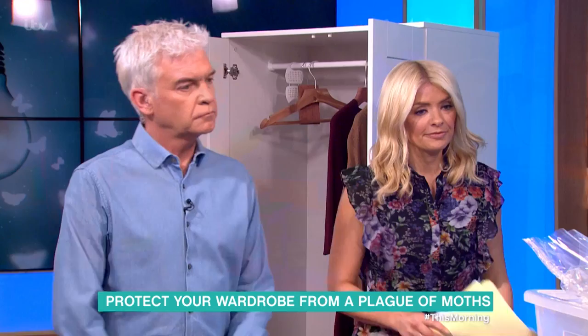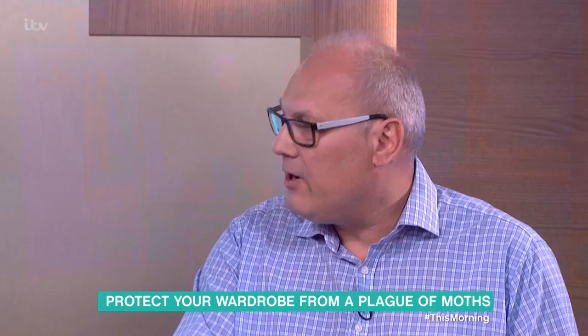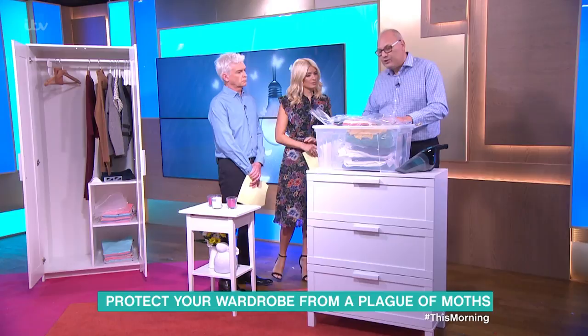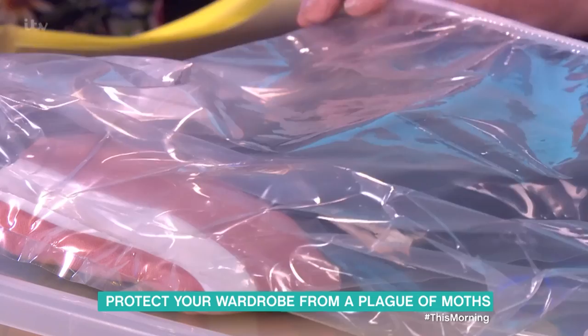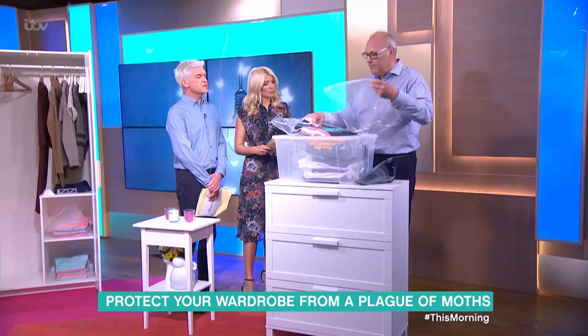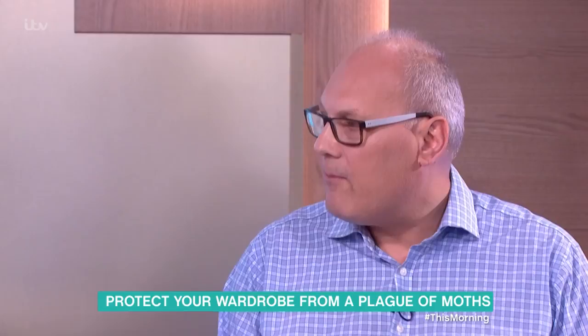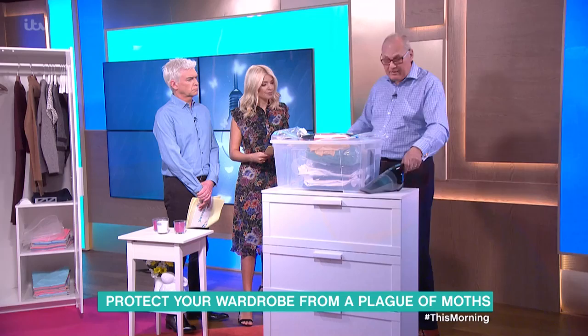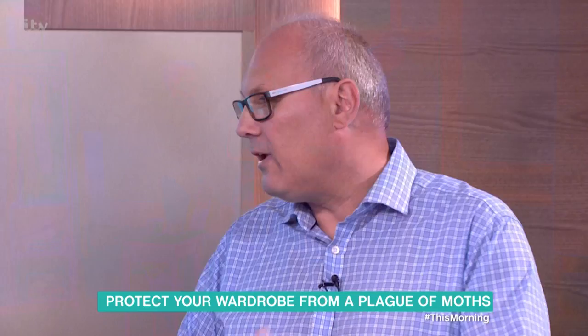At this time of year, with moths flitting around, we want to keep them out of our wardrobes and prevent the next generation. For any winter clothes or woolies you're packing away, wash them on the correct cycle — not too hot so you don't shrink them — or better yet, dry cleaning is perfect because it kills all stages: eggs, larvae, and any adults lurking. Then pack them in self-sealing plastic bags. Use pheromone traps year-round near or inside your wardrobe, and vacuum thoroughly — take everything out, hoover the cracks and crevices, and dispatch any moths you see.